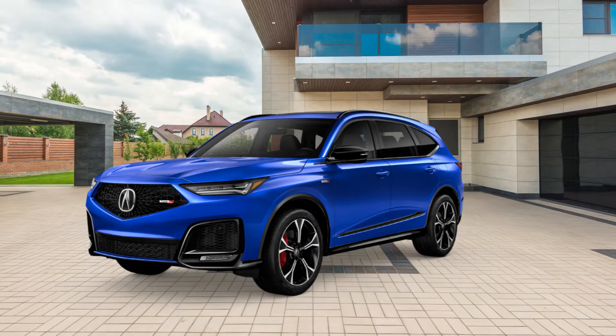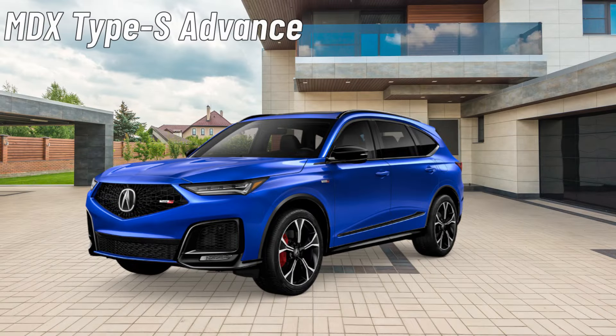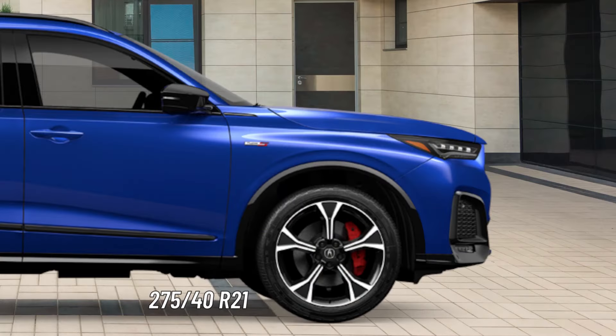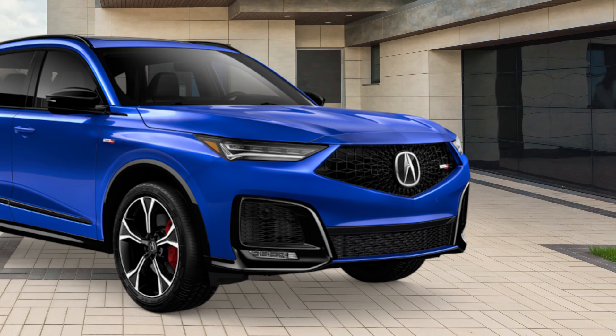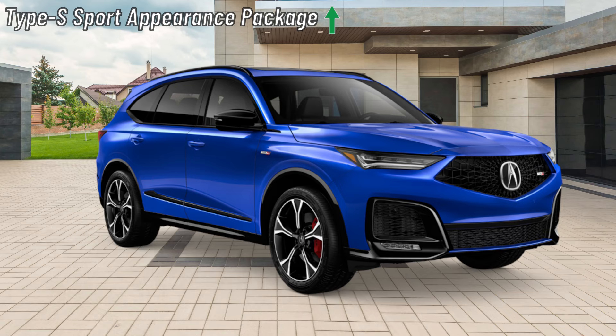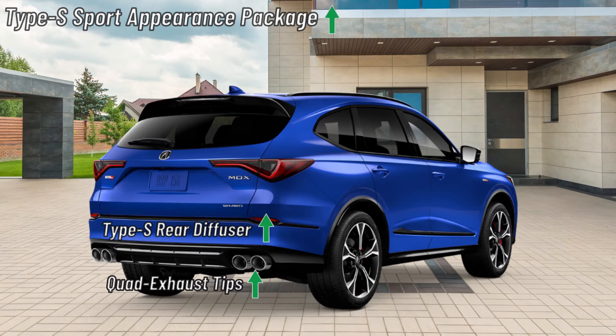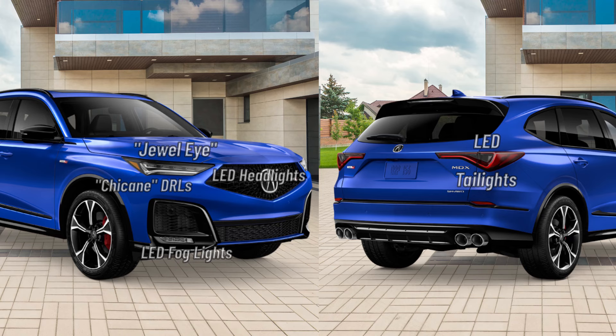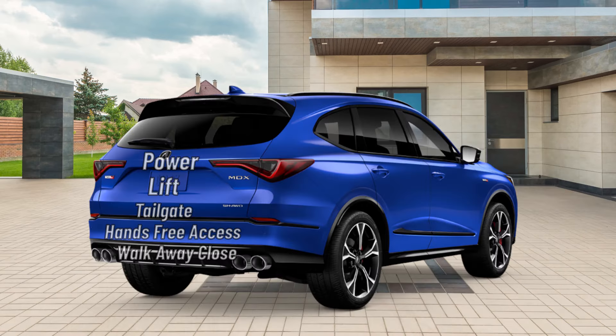Finally, we'll go over the MDX Type S Advance. It rides on 21-inch Berlina Black machine-finished wheels wrapped in 275-40 R21 high-performance all-season tires. The exterior gets the Type S Sport Appearance Package that adds an exclusive rear diffuser, quad exhaust tips, and red Brembo four-piston front brake calipers. The MDX Type S Advance receives the full array of lighting like the A-Spec Advance. The side mirrors, roof rails, and power liftgate also flow over from the A-Spec Advance.